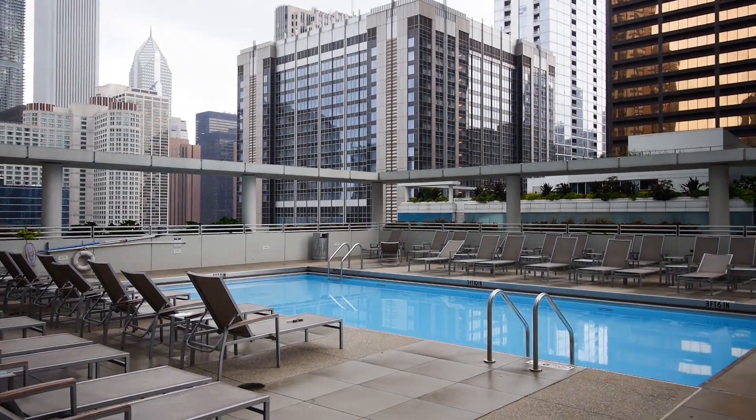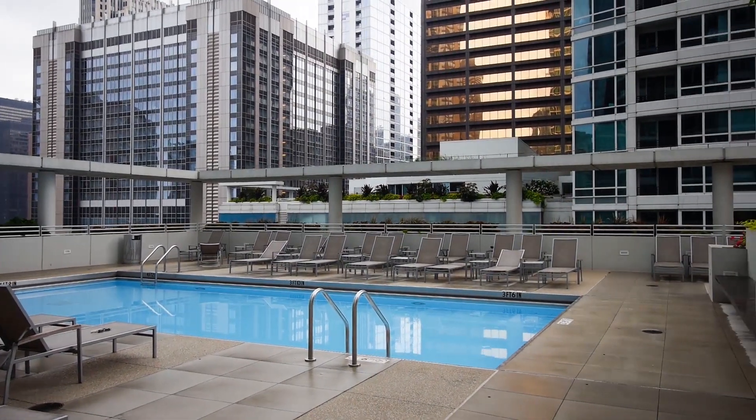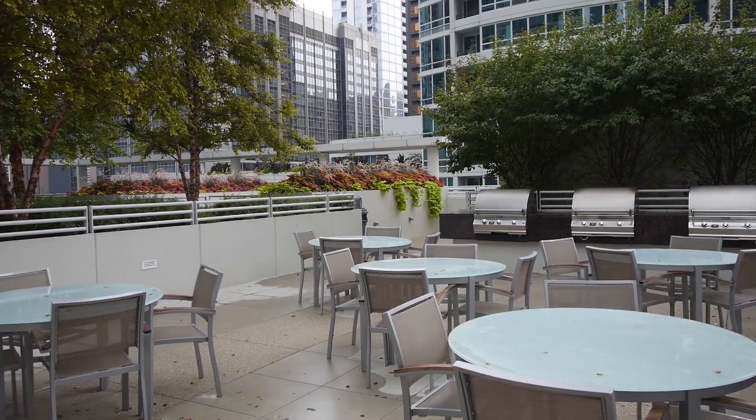Atwater's amenities level has a wraparound landscape deck with an outdoor pool and a grilling area just off the pool.